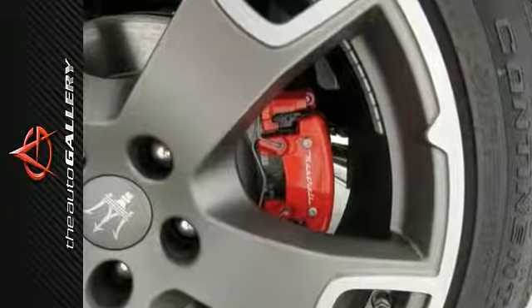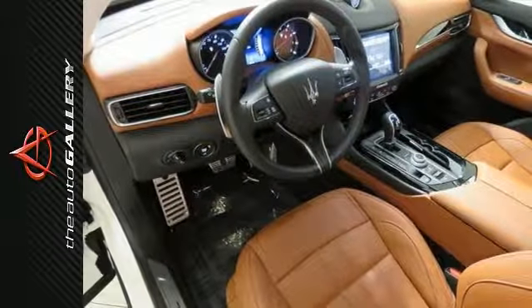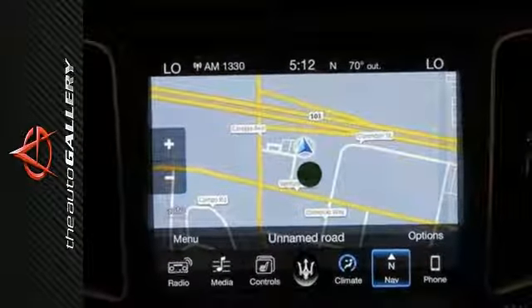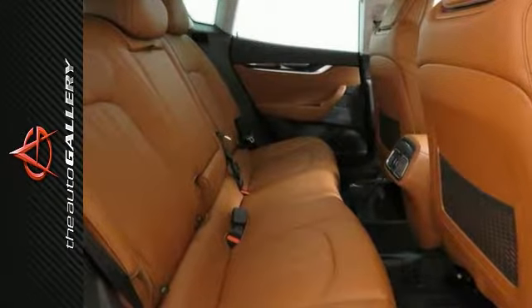It comes with a high-output engine and adaptive suspension. And with things like alloy wheels, red brake calipers, leather seats, and a premium sound system, you'll drive in comfort and in confidence. This one also comes equipped with a navigation system and a backup camera, and much, much more.